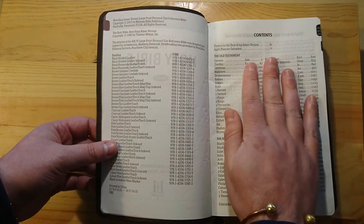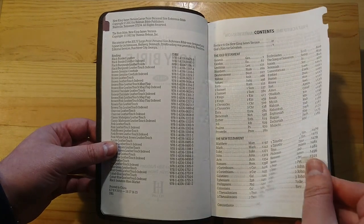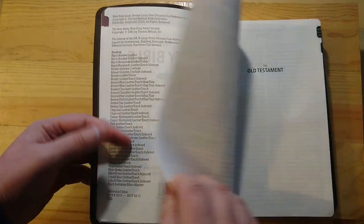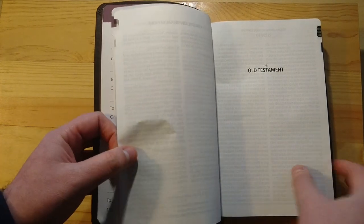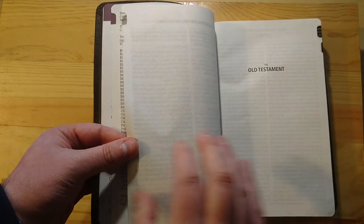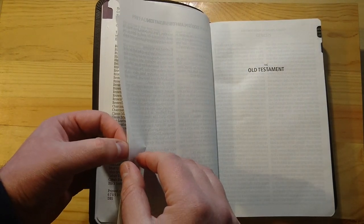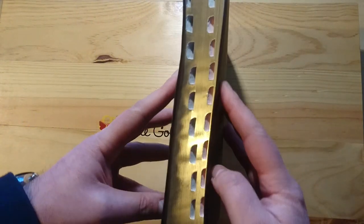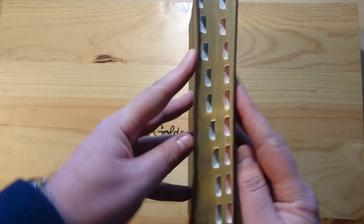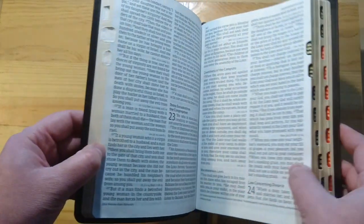Now, the paper. The paper is very soft, I must say. This is printed in China. But because it's such a big font, they had to make it with a very thin paper so it wouldn't be very, very thick. You can see it's not a very thick Bible, but that is because the paper used is thin paper.